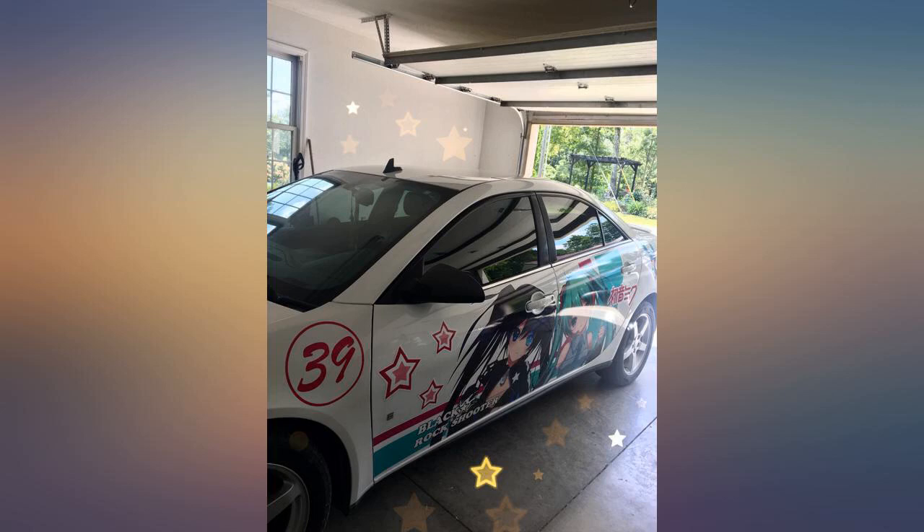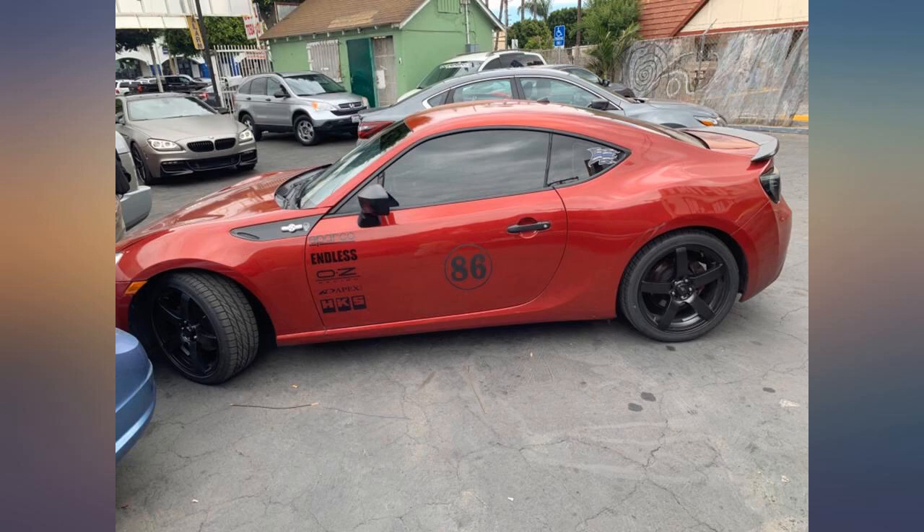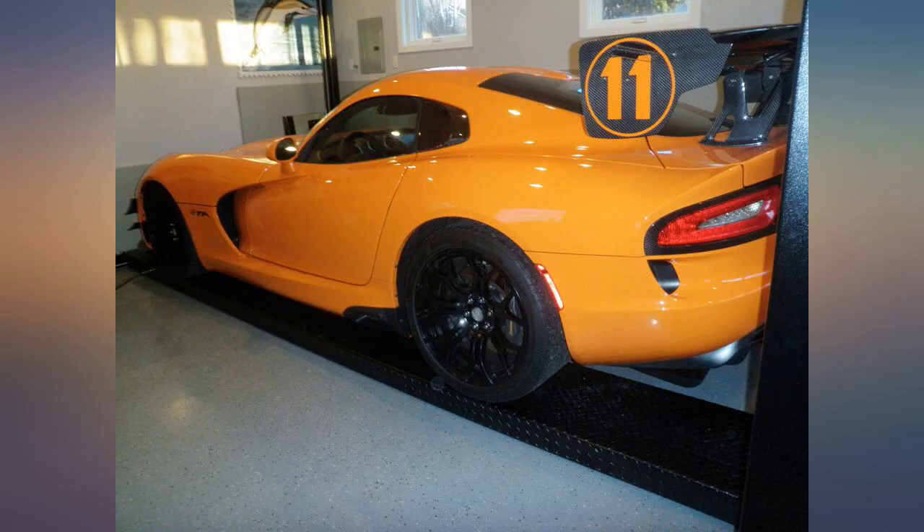High quality graphics and great customer service. The product was shipped quickly. I received my numbers yesterday and they looked absolutely amazing, just as I ordered.